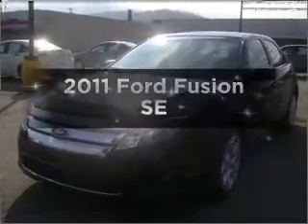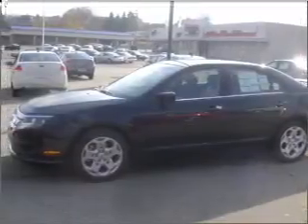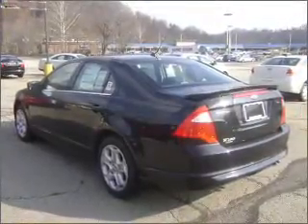Get noticed in this 2011 Ford Fusion. If you're looking for an automobile with great attributes, look no further. With an efficient four-cylinder engine connected to a smooth shifting automatic transmission, the anti-lock braking system will help deliver you safely to your destination.